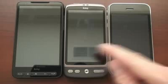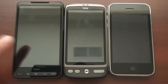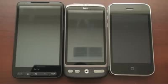Hey guys, it's Brandon Miniman from Pocketnow.com, and this is a three-way web browser test for the iPhone 3GS, the HTC Desire, and the HTC HD2. All three of these devices are best in class for their operating system — Windows Mobile, Android, and the iPhone operating system. It'll be very interesting to see how these very powerful, very capable devices compete against one another.